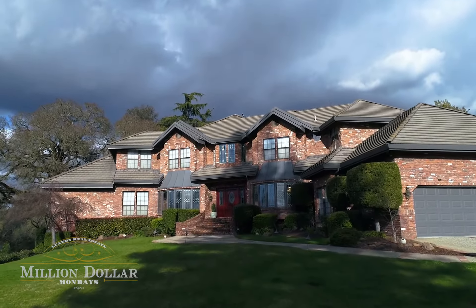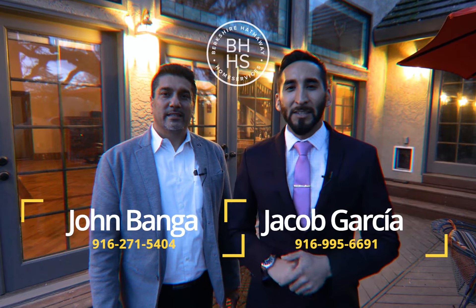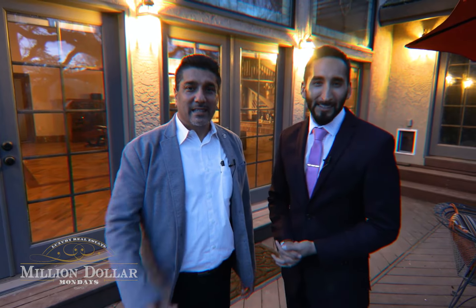This is another home you must see in person to fully appreciate its design and its wonderful neighborhood. If you've watched this video and want to know more, give us a call — John Banga and Jacob Garcia. If you want to see more homes like this, leave a comment. Million Dollar Mondays! If you're an agent out there, don't hesitate to call us — we'll promote your property. If you're interested in this house, call, text, or email us. We'd love to show you this property and give you a private tour.